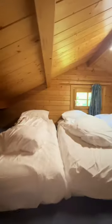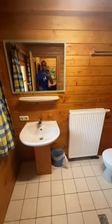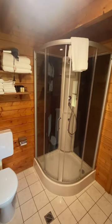The kids can climb upstairs to hang out or watch satellite TV, because there's no Wi-Fi here. But there is a bathroom with a shower, and the whole place has heaters. Embrace Mother Nature.